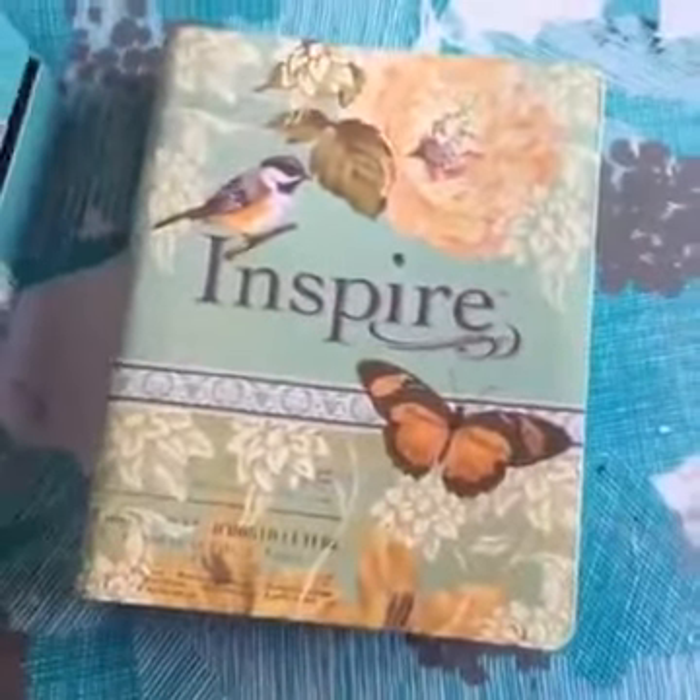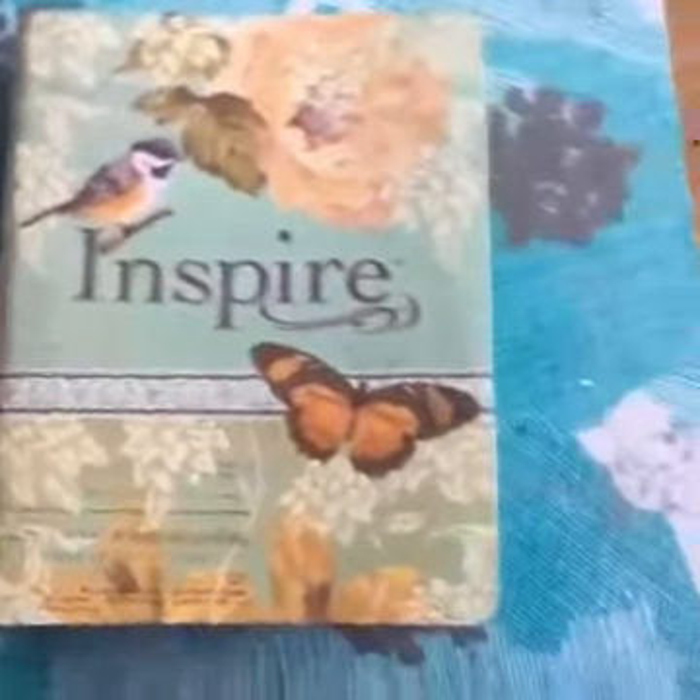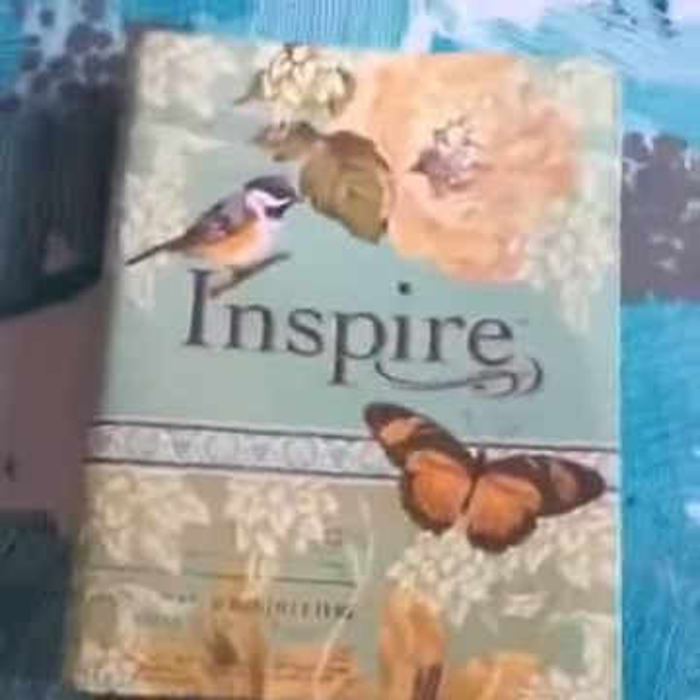I'm going to be doing Periscope soon. I'm just doing this really fast because I don't have my tripod yet. Anyway, this is the Inspire Bible.